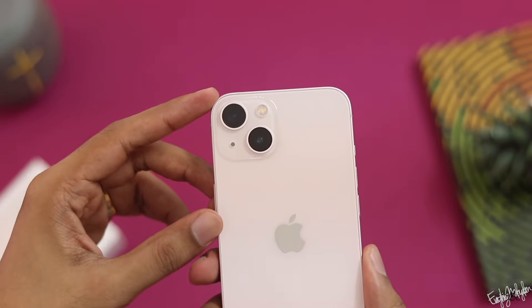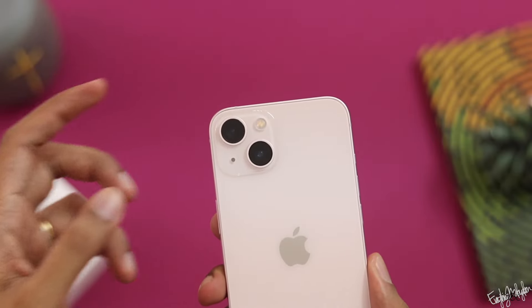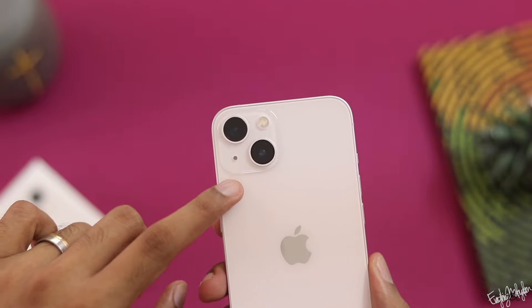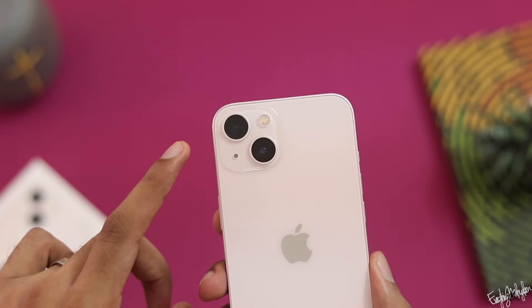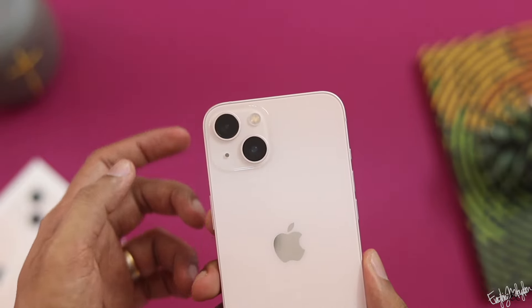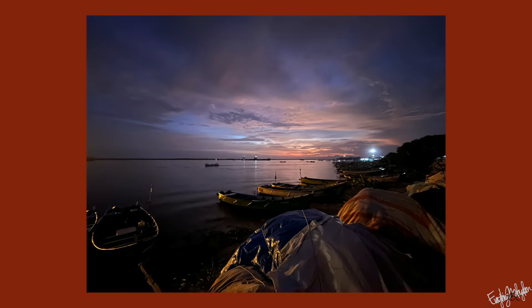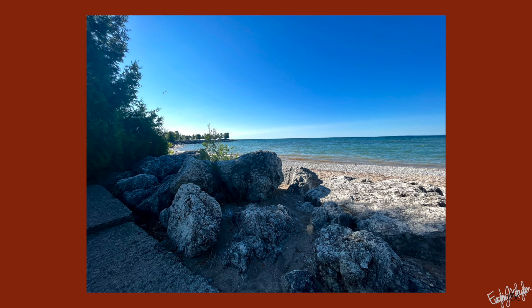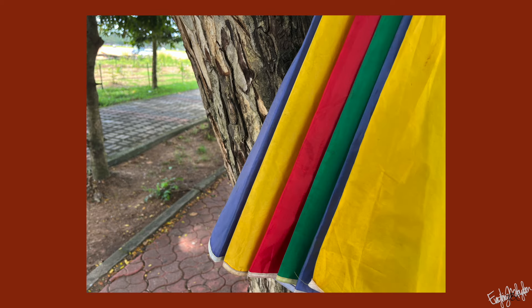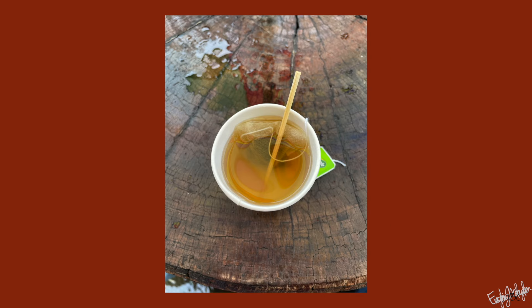The main camera is a 12MP camera with an aperture of f/1.6 and sensor-shift optical image stabilization. The ultra-wide camera is also 12MP with an aperture of f/2.4. The camera performance is very good. We will look at photos taken in various conditions including low light and normal lighting to assess sharpness and quality.